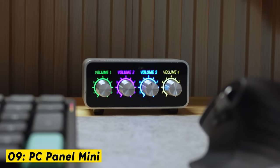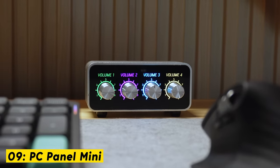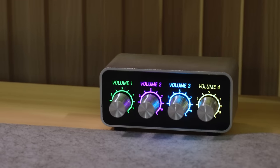Up next is the trusty PC Panel Mini, which I've been using for years. Much like the Beacon Mix at my other desk, this is a volume mixer and each knob controls the volume of a specific app on my computer. The only reason why the PC Panel isn't at my main desk is because it only runs on PC.